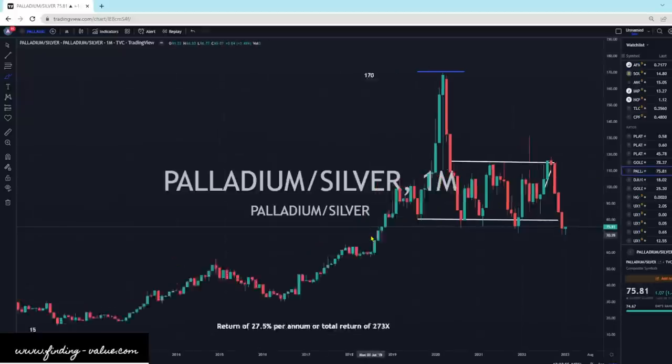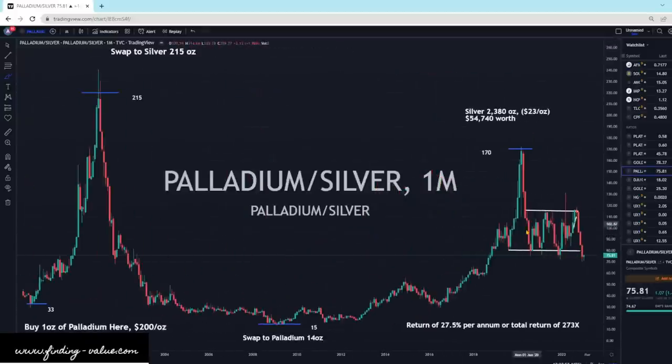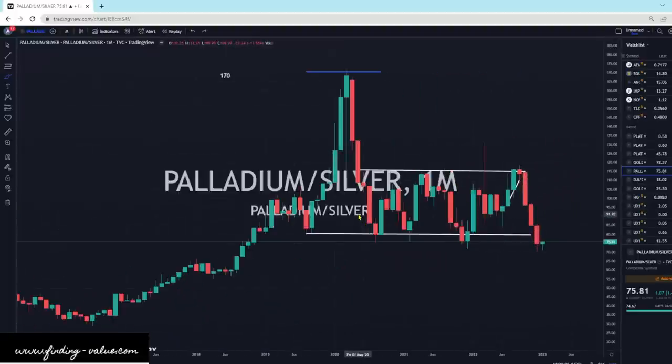Palladium versus silver — this has been in a consolidation zone, just moving back and forth. Palladium still has some deficits out there, and silver is also doing quite well. We've had a pretty big move lower. This does look like an inverted bloody nose, and hopefully we can still compress because I've been favoring silver in my accumulation.